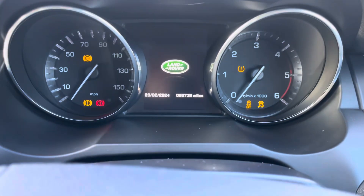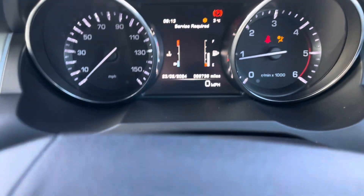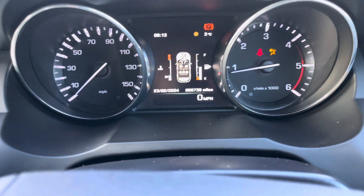68,000 miles, sorry, on there. And she fires up — it's saying service required; it wouldn't be quite due, but we service everyone anyway.